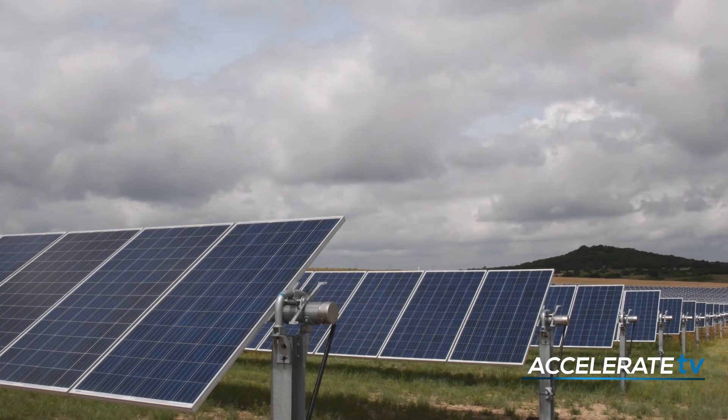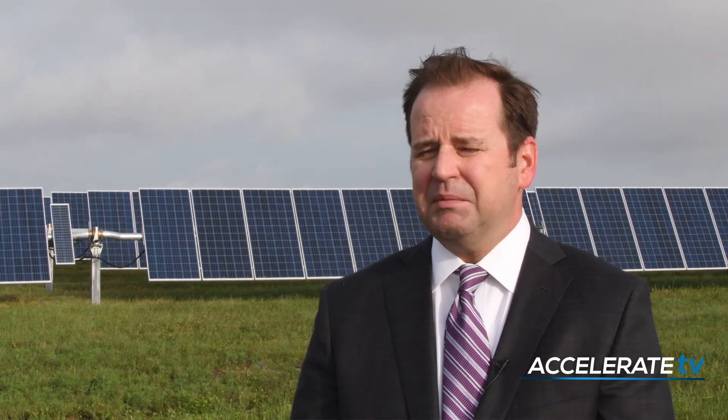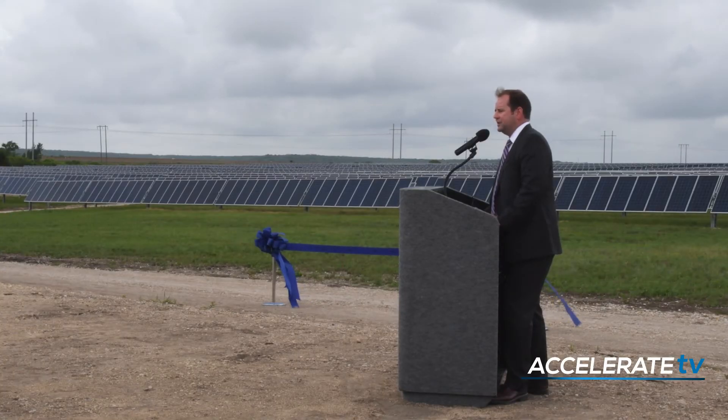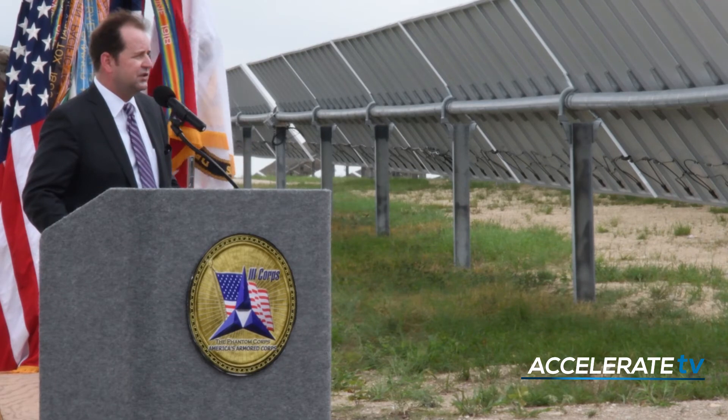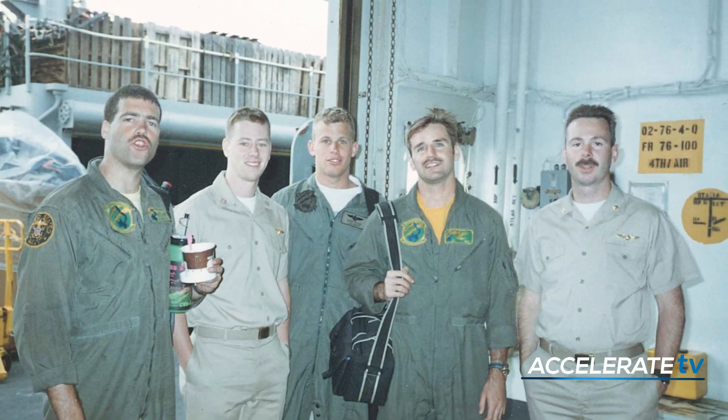The electricity costs of the base are significant, and the more that they pay, the less that they can use for training and for personnel and for equipment. Mark Goodwin, Apex's president and chief executive officer, understands the military's priorities firsthand after serving nine years as a pilot in the Navy.